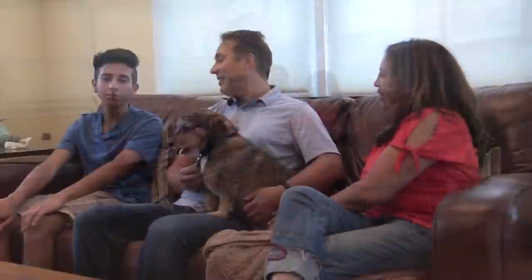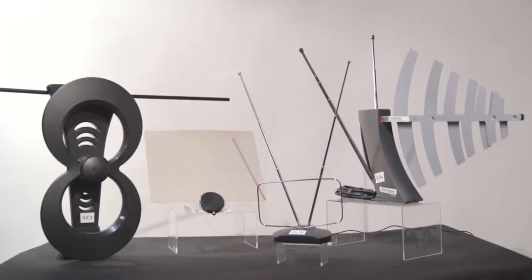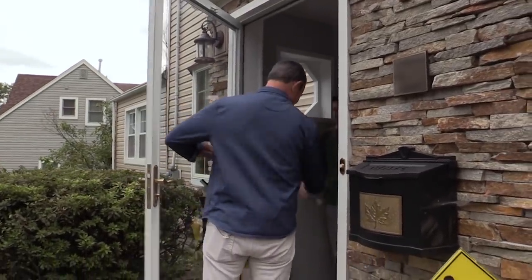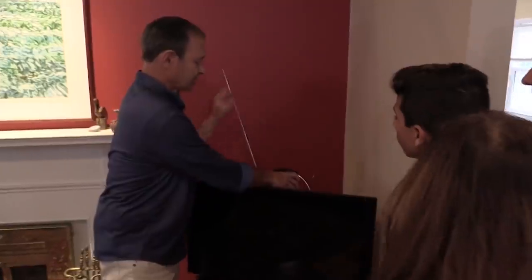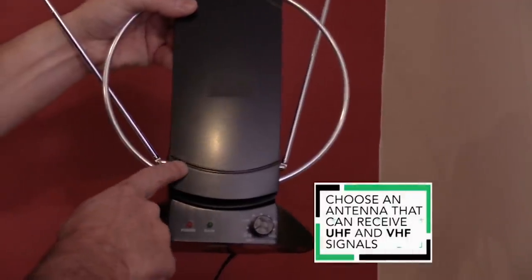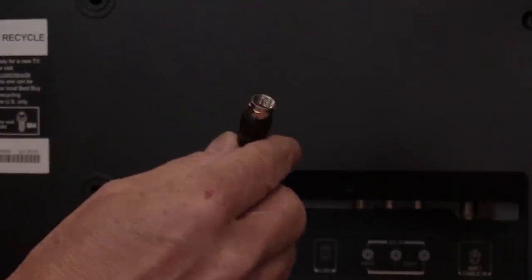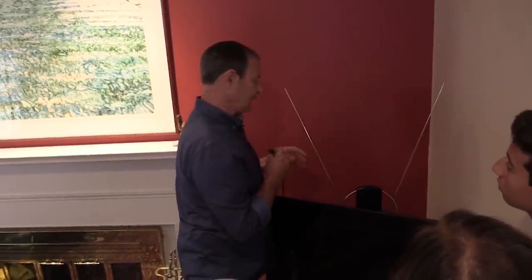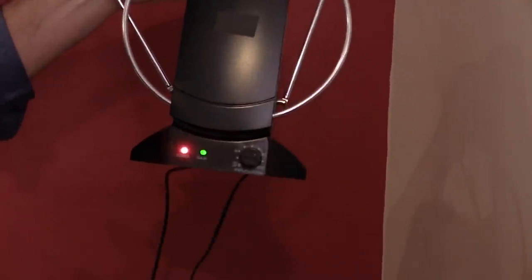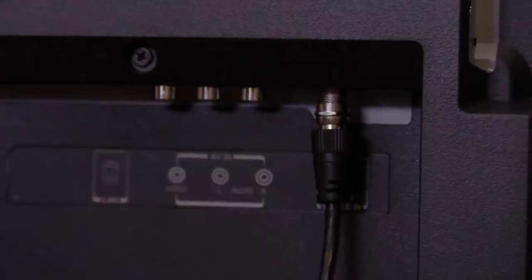An antenna is an enticing prospect for Jeanette, Chris, and Marco, who feel they're paying too much for cable. Jim made a house call to help them find the right one. The antenna on their TV looks a little old school — like the old rabbit ears style — and it has a round piece. You want an antenna that can get both UHF and VHF signals to cover the whole spectrum of possible channels. This model is amplified, meaning it has a built-in amplifier to help pull in signals if you're far from broadcast towers. Once set up, Jim does a scan.